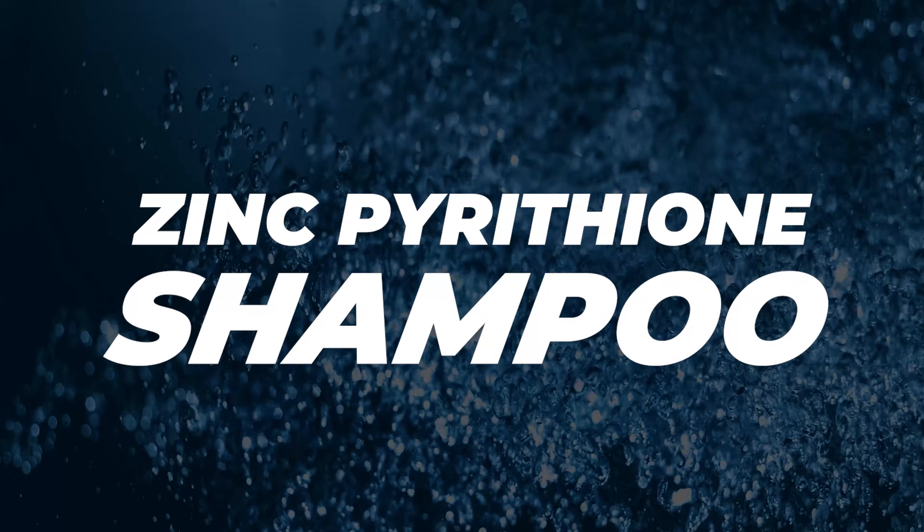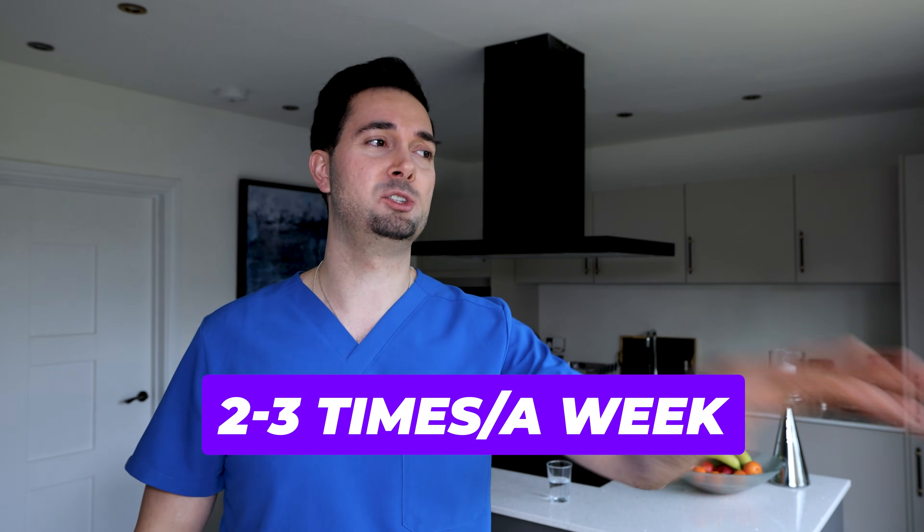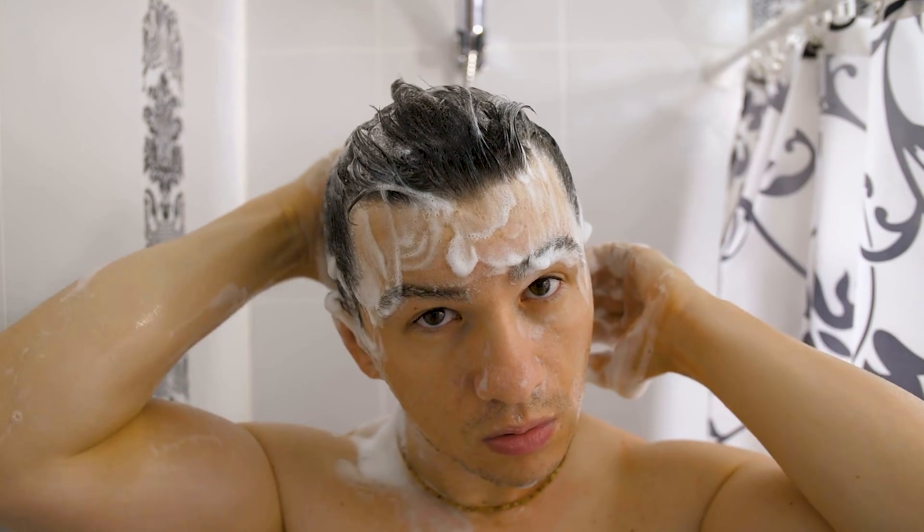Next up, let's talk about zinc pyrithione. It's an ingredient you'll see in some shampoos marketed for anti-dandruff activity. The zinc is very good at increasing the skin cell turnover on our scalp, which is going to give us a far healthier scalp and reduce inflammation — good for the soil analogy. There are also some studies showing that it helps block the effects of DHT to some extent, so it's going to be effective for that as well. In terms of how often to use a shampoo containing zinc pyrithione, about two to three times a week is more than enough. Rub it nicely into the scalp evenly, give it a bit of time to work, then rinse it out, and follow up with a conditioner to keep things soft, untangled, and moisturized.